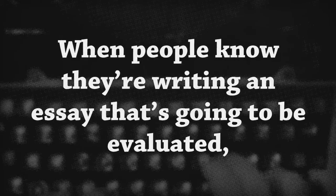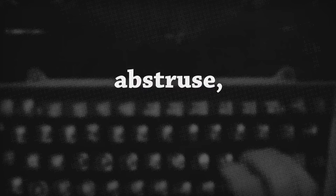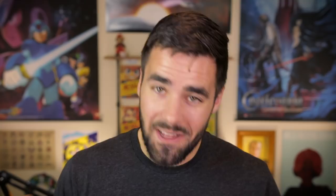This idea of quality over quantity doesn't just apply to the number of arguments and sources you're using — you should also scrutinize the actual words and letters that you're using. When people know they're writing an essay that's gonna be evaluated, a lot of them experience the temptation to utilize that cornucopia of abstruse esoteric terminology, contrapositive to the vernacular. In other words, people use big fancy words because they think it's gonna make them sound smarter.